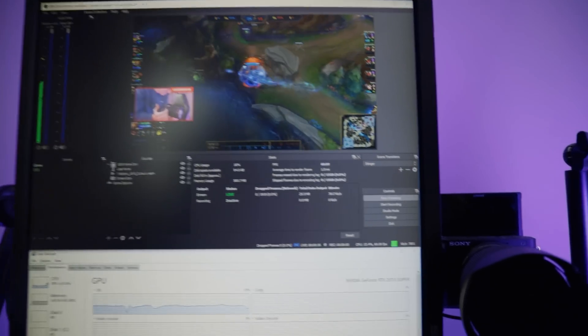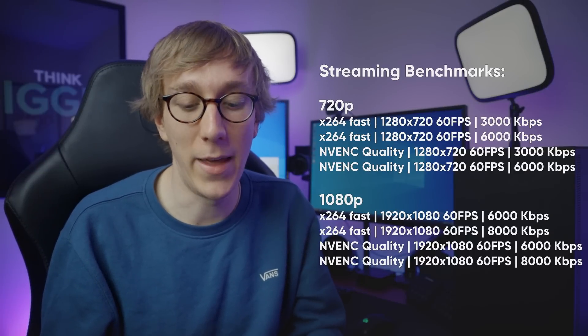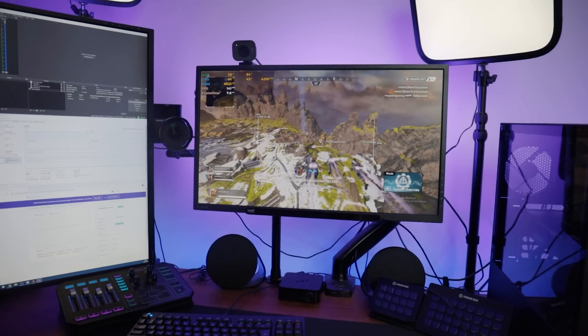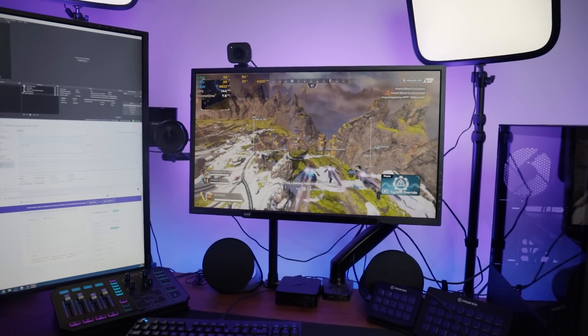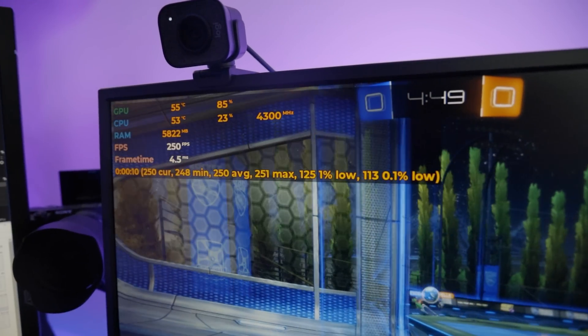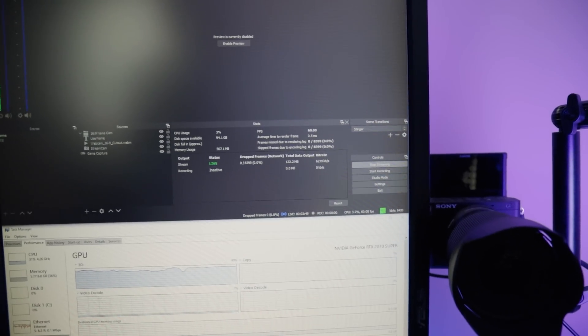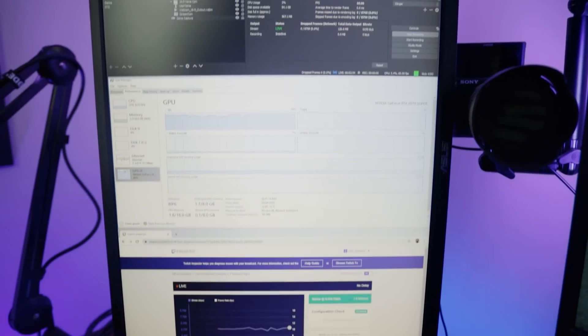In terms of actual tests, we will be streaming to Twitch at 720p 60fps at both 3,000 and 6,000 kilobits per second, and then at 1080p 60fps at 6,000 and 8,000 kilobits per second. We'll also be performing all of these tests on both the X264 and the Nvidia NVENC encoder. We'll be testing for average FPS, 1% lows and 0.1% lows, as well as what percentage of frames are being missed or skipped due to rendering or encoding lag from OBS Studio. All games will be running at 1080p at maximum quality settings.